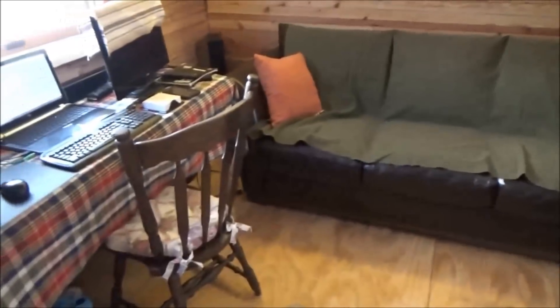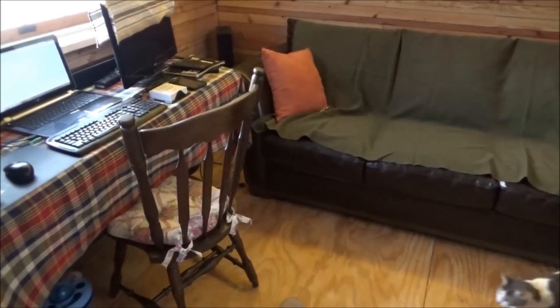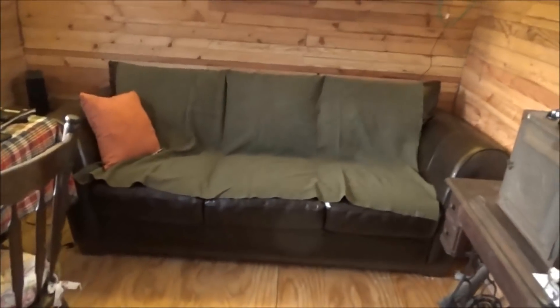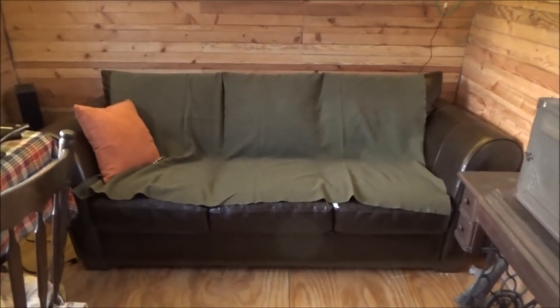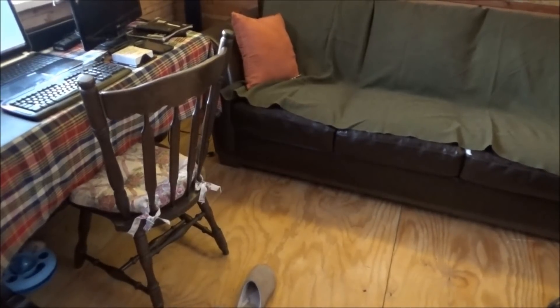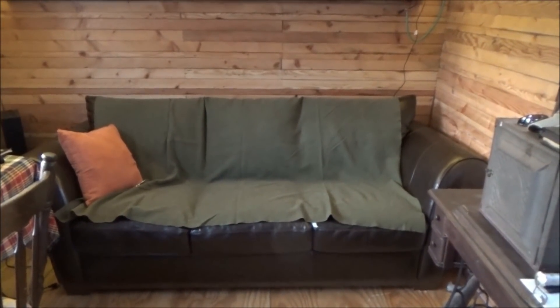I'll keep extra kitchen table chairs upstairs in the study out of the way. Now I have a very comfortable place to sit and relax, work, or read a book — because sitting on a kitchen chair day and night is uncomfortable. That is no way to live. So that's the new addition to the tiny house on wheels.